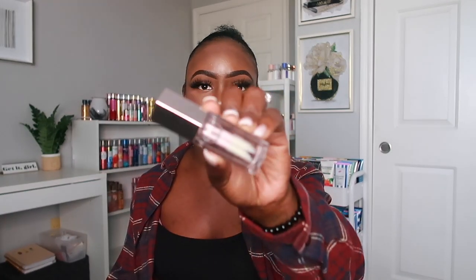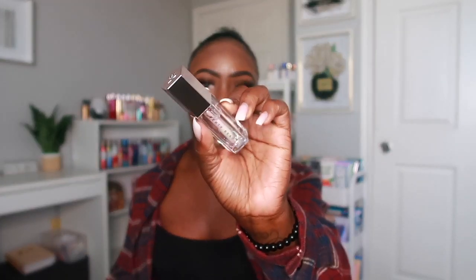I'll show you the lip luminizers first and the lip creams afterwards. The first one is a clear lip gloss called Glass Slipper. Her lip glosses come in really pretty, super cute packaging. This is just a clear one and I think these lip glosses have a little bit of a vanilla flavor to them — it smells really good.